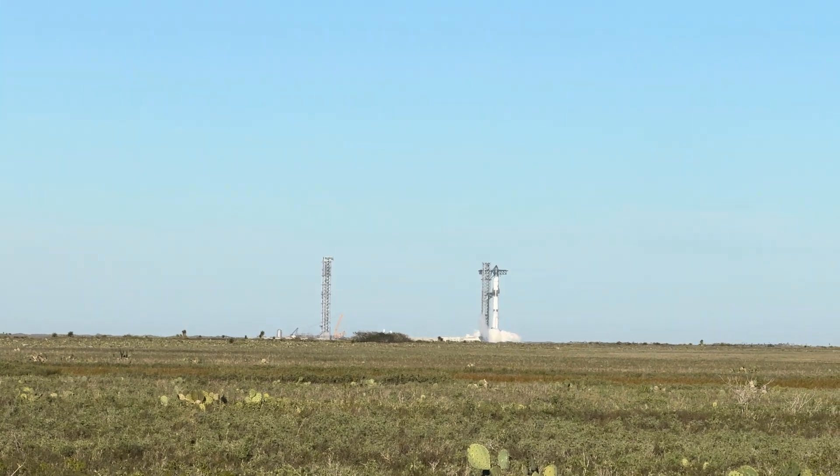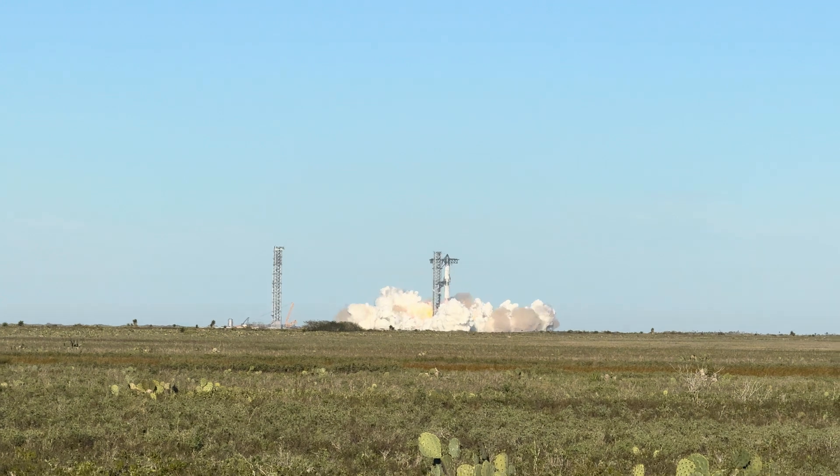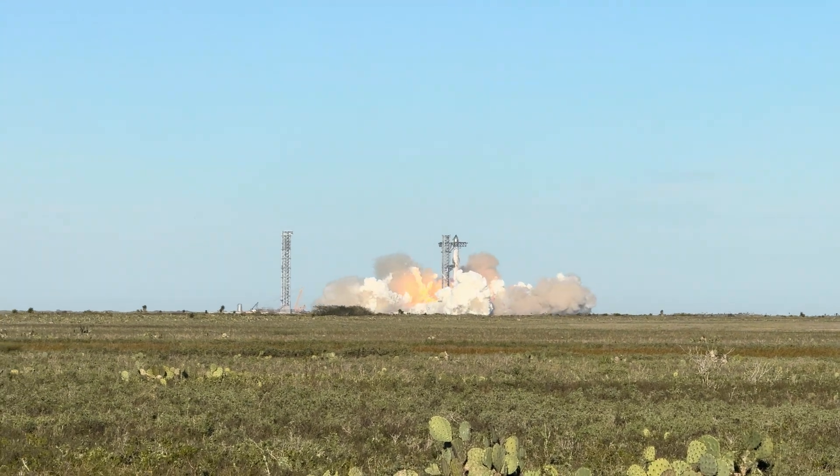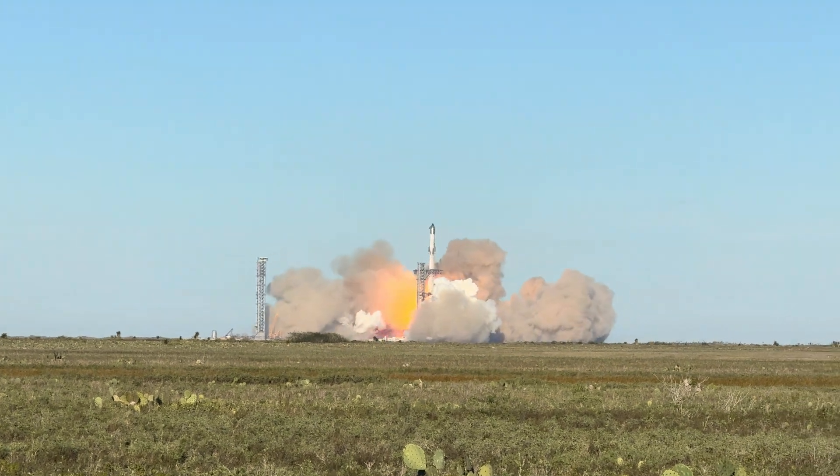Hey, you do it! Yeah! Rockies airborne! Woo!